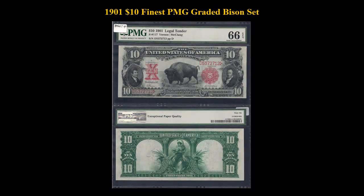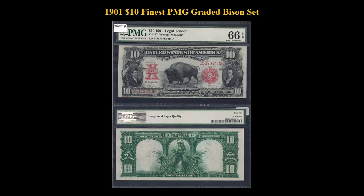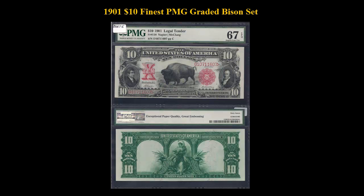Here is another pop one in this collection set. This is the third top of the pop in this set. Only three examples have graded uncirculated for this Freeburg number by PMG.